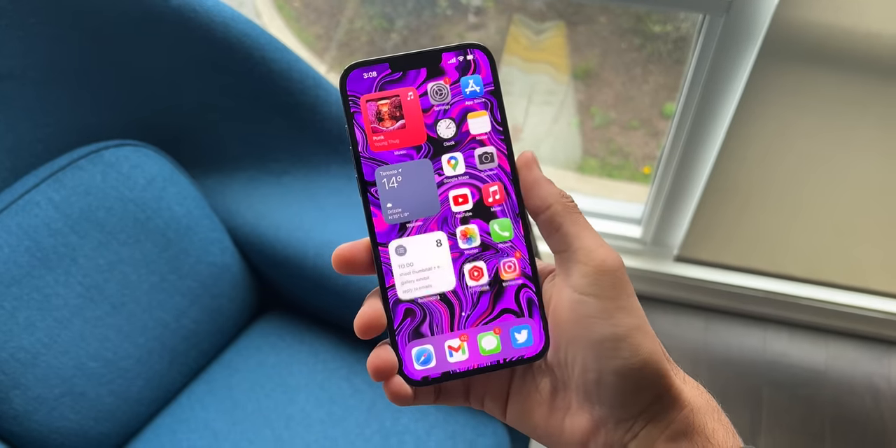Hi everyone, Knupsy here. I've been using the iPhone 13 Pro Max as my daily phone for the last few weeks now and it's really become part of my everyday. So this video is a day in the life with the 13 Pro Max and how I use it as my daily phone.